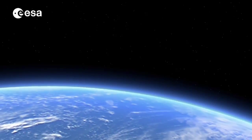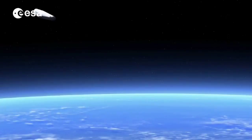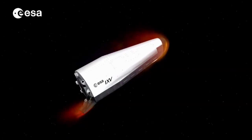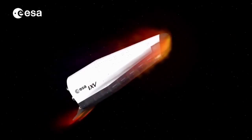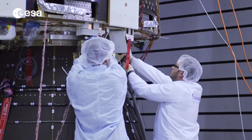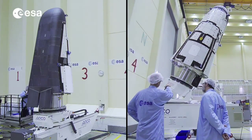Imagine being dropped from an altitude of 400 kilometers, having to re-enter the atmosphere at a speed of 7.5 kilometers per second, while facing temperatures of more than 1600 degrees Celsius. This is the odyssey awaiting IXV, Europe's Intermediate eXperimental Vehicle, when it is launched on board of Vega.